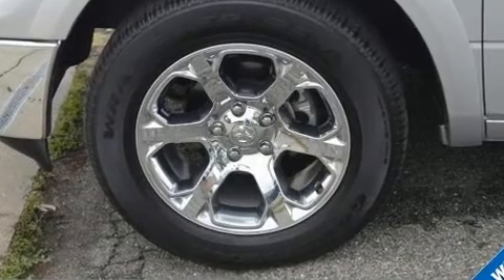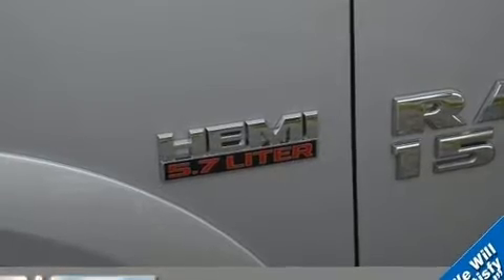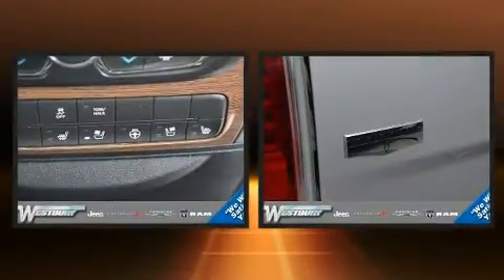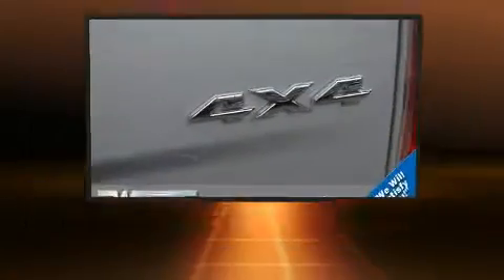It's equipped with tons of terrific amenities that won't break your budget, such as remote keyless entry, delay off headlights, a leather steering wheel, automatic dimming door mirrors, heated and ventilated seats, adjustable pedals, and cruise control.